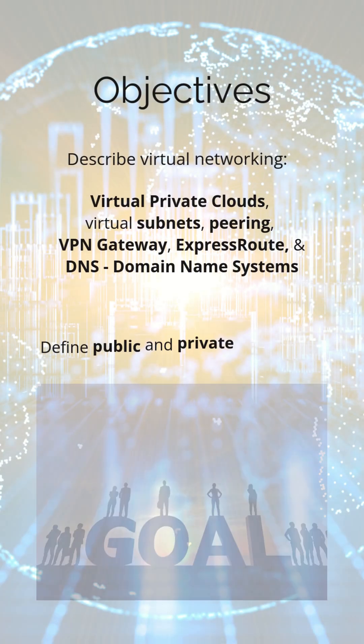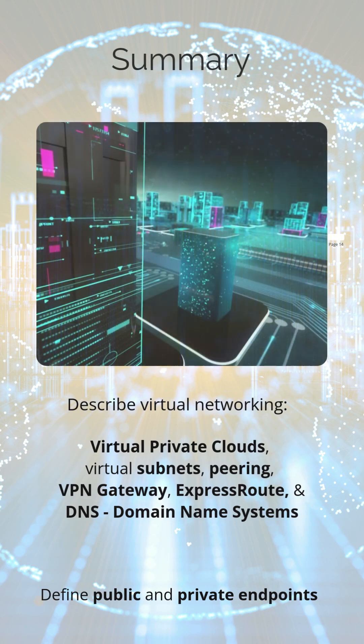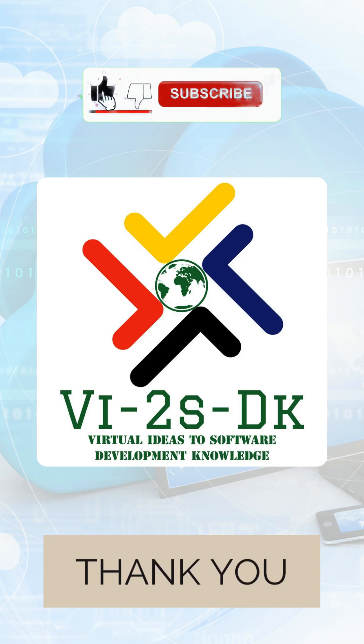By understanding and leveraging these networking services, you can build robust, secure, and high-performing cloud networks that support your business needs.